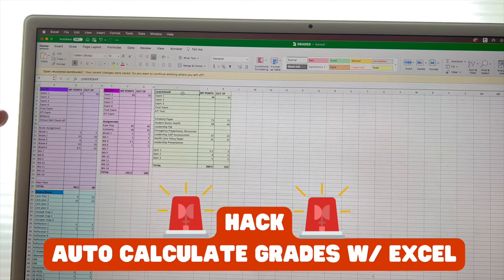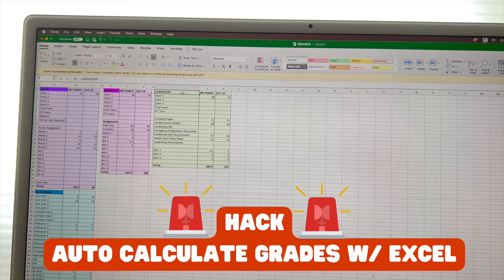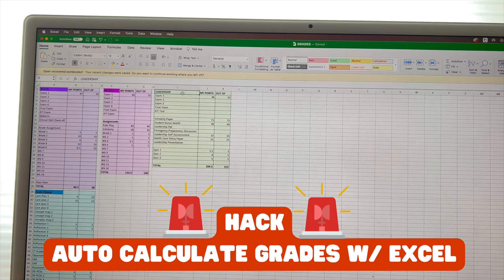I kind of gave up on the paper method and started doing an Excel spreadsheet so I could see my grade in real time, because I was so anxious. Here are my grades in real time as I was calculating them out. I had my Acute, my Clinical, my Patho, and my Leadership — three classes in one semester.